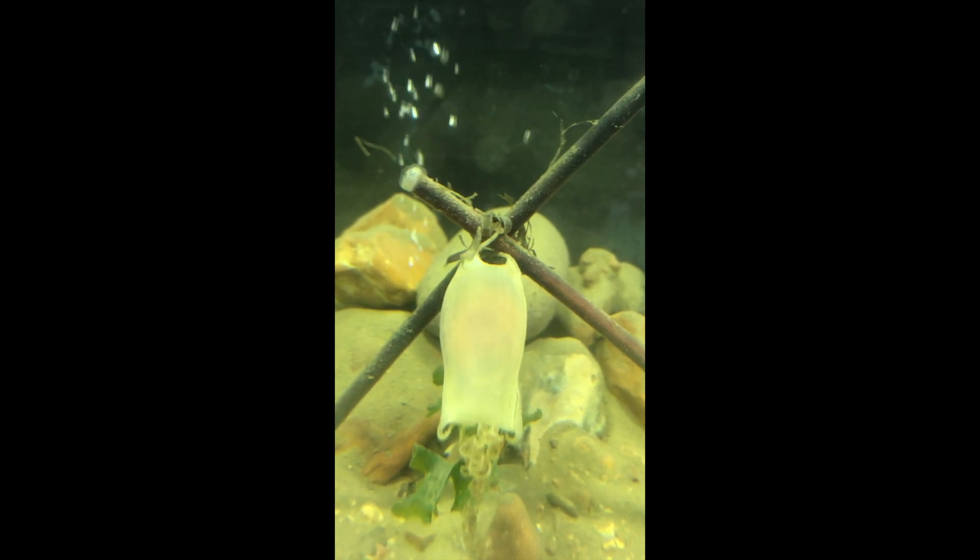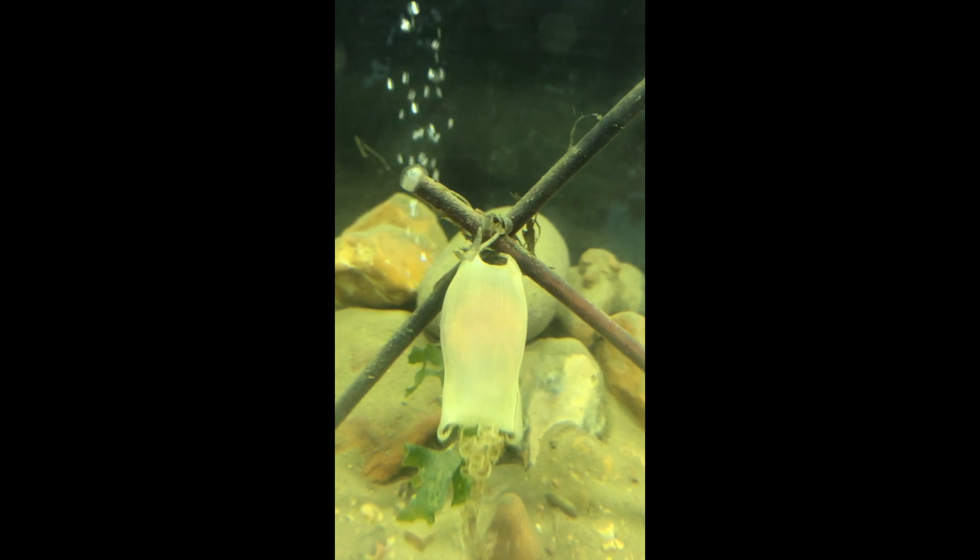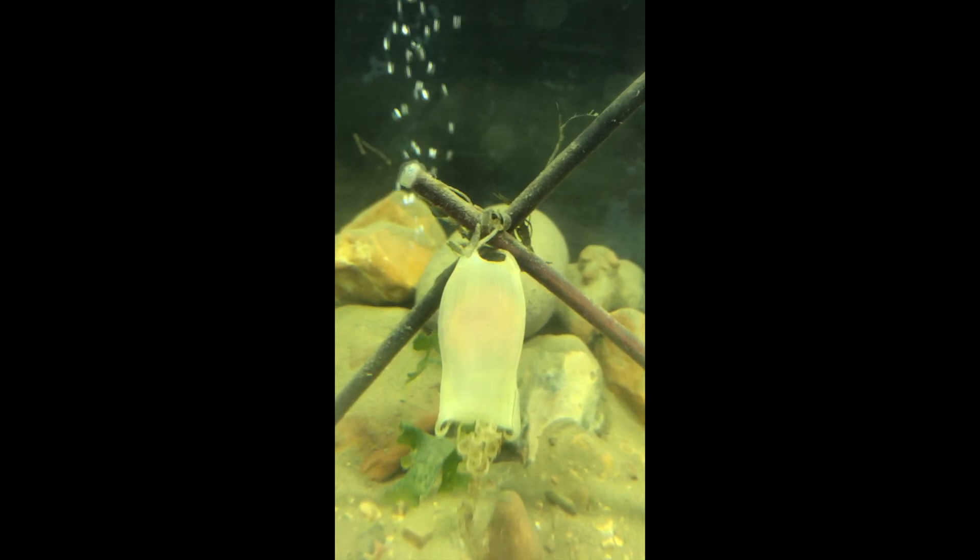This is the story of Katrina, the lesser spotted cat shark who was found washed up and stranded along Hill Head Beach. And this is her just after she was introduced to the nursery tank.